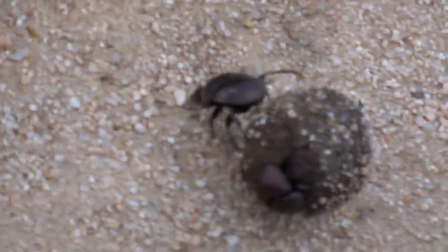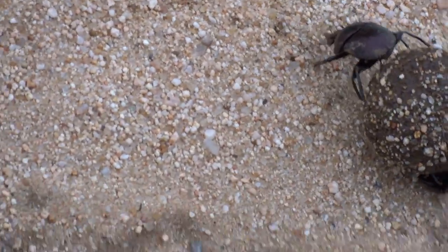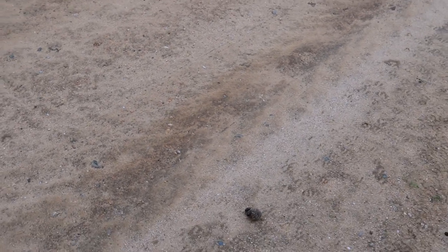Hurry up because he's going to... It's pretty round, yeah, it's like a snowball. He's pretty talented, that guy. He wants to have this. He's going fast.